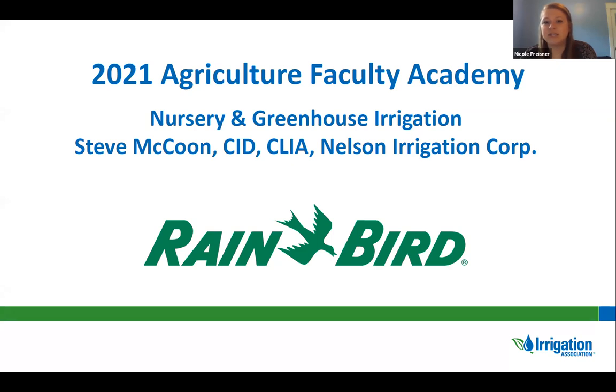Welcome everyone, and thanks for tuning in to our second session of our second day of the 2021 Agricultural Faculty Academy webinar series. You are tuned in to the nursery and greenhouse irrigation webinar. We'd like to take a quick moment to thank our sponsor Rain Bird for helping make this event possible.